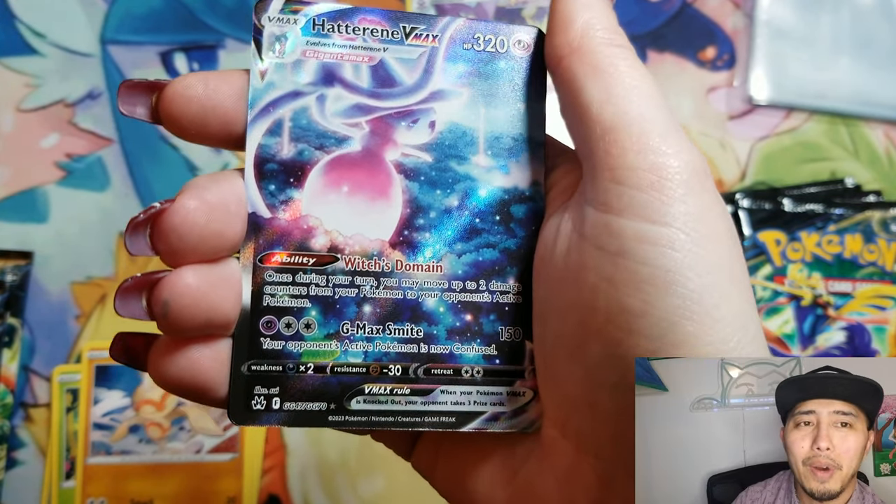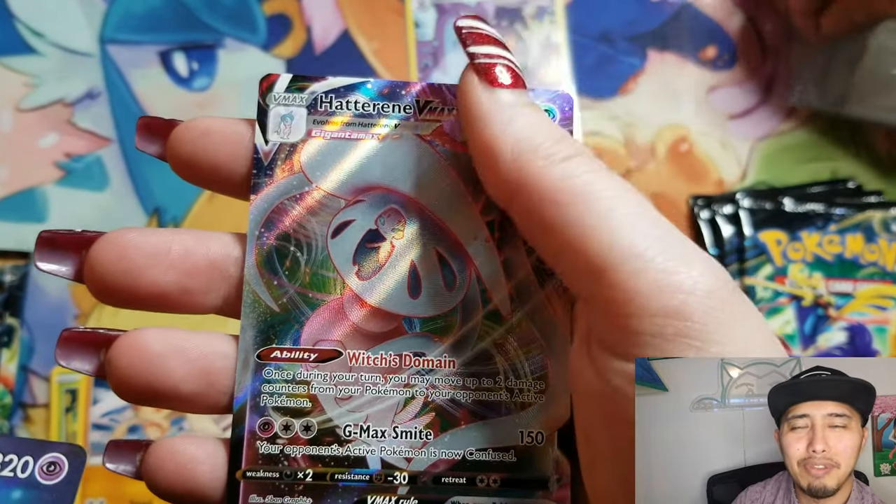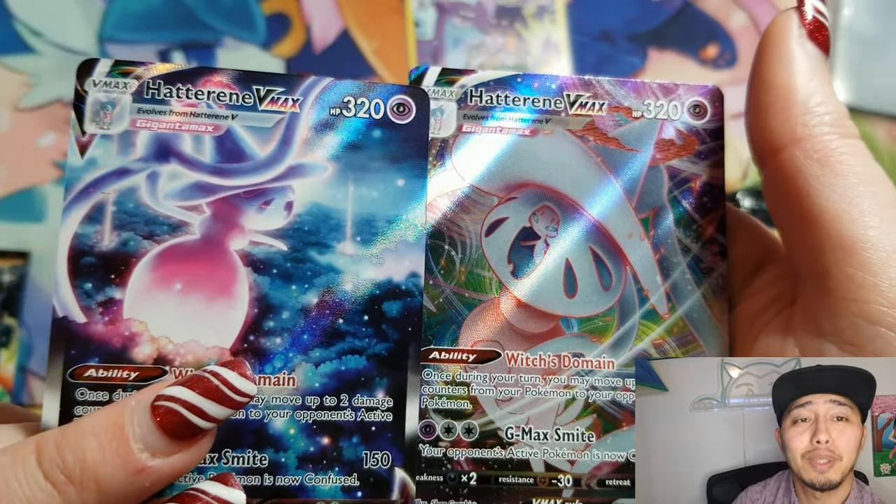Right there — look at that! That's an Alt Art VMAX and then the regular VMAX to follow it up. That's crazy. That's pretty crazy.